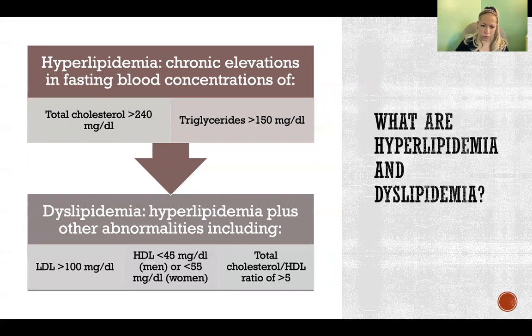Dyslipidemia would include LDLs over 100, HDLs under 45 for men or under 55 for women, and a total cholesterol to HDL ratio of more than five. So hyperlipidemia involves high total cholesterol and high triglycerides, while dyslipidemia also includes abnormal LDL, HDL, and cholesterol-to-HDL ratio.